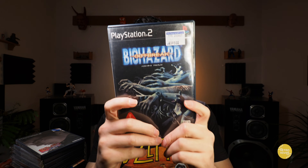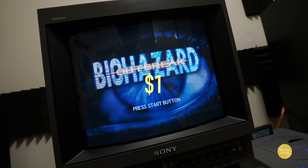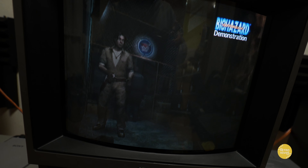And then we have Resident Evil Outbreak — Biohazard Outbreak. Paid a dollar for this one. I played this one online back in the day and it was just kind of a novelty thing — that's the reason why I picked it up. And at a dollar, you can't really go wrong.